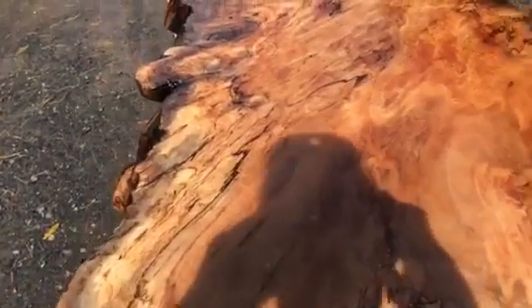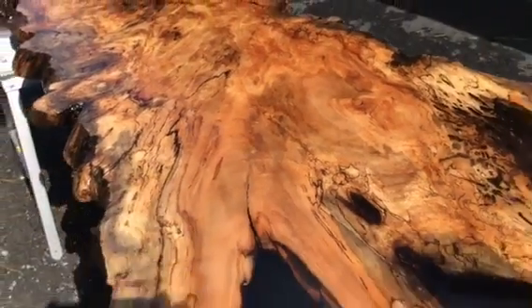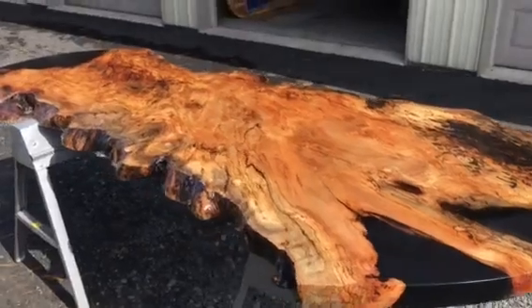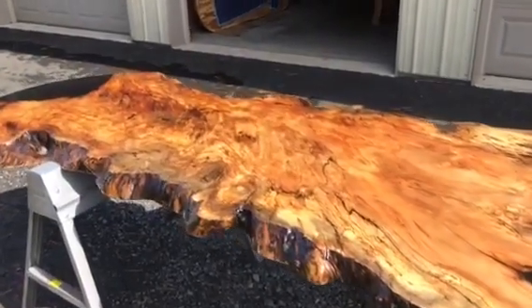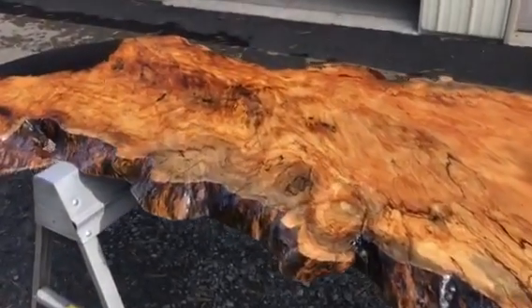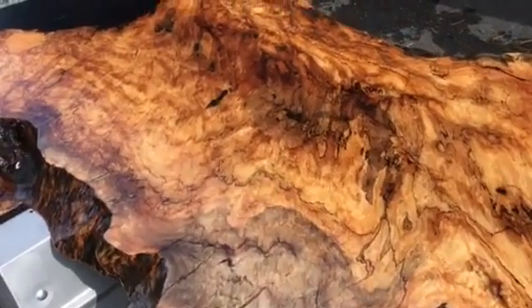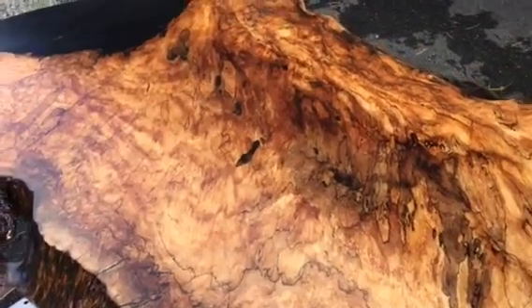It's really a one-of-a-kind piece that would be a showstopper for any room in your house. Look at the very interesting graining throughout — I don't think you'll ever find another piece quite like this one.